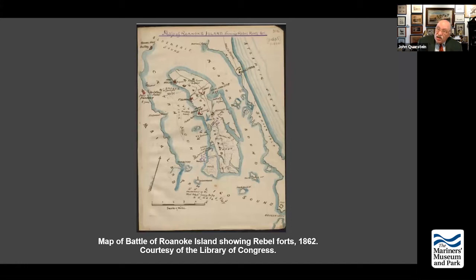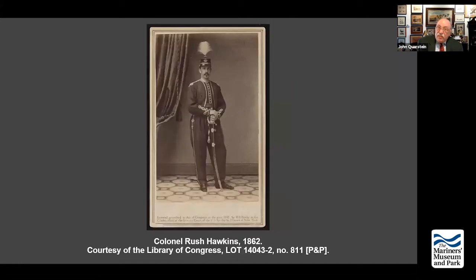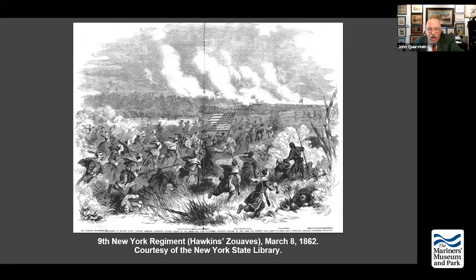They break through. Several regiments claim to capture the fort — especially the 9th New York commanded by wealthy New Yorker Rush Hawkins, who married into the Brown family fortune. But actually the 10th Connecticut had gotten there before them. It becomes an argument for later. The forward defensive line is breached, and Shaw surrenders — surrendering all the other forts. Lynch goes back up to the Pasquotank River to try to make some type of defense.